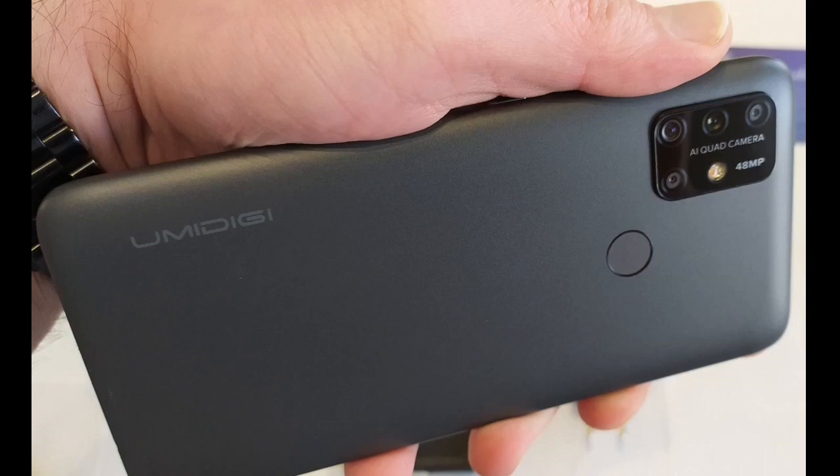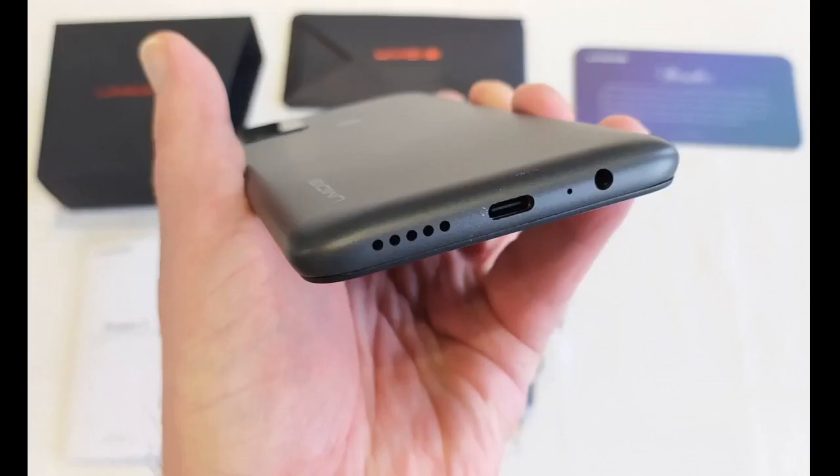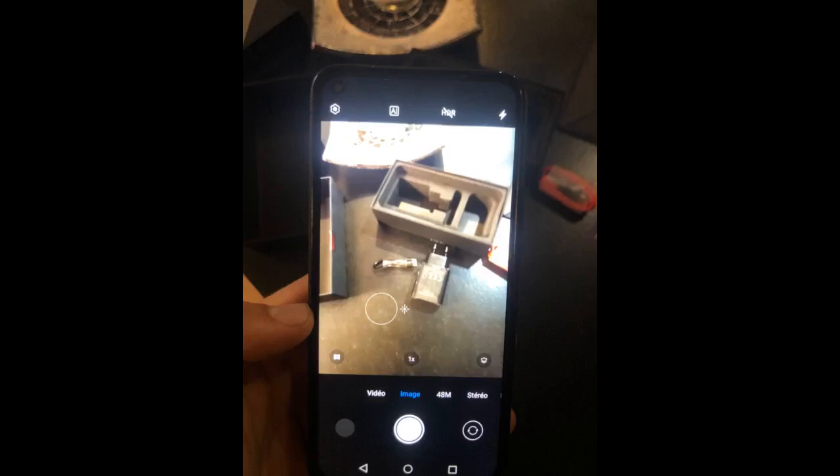L'écran est très grand, full view de 6,5 pouces, ce qui devient très agréable en main. La capacité mémoire est également très appréciable : 64 Go. Encore une fois, pour ce prix c'est parfait. La reconnaissance faciale et l'empreinte digitale fonctionnent très bien pour le déverrouillage du téléphone.